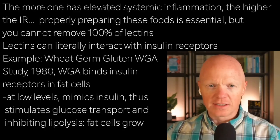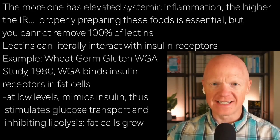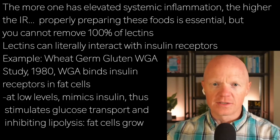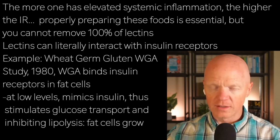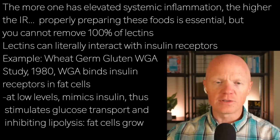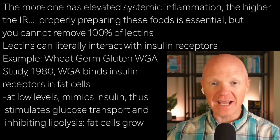Lectins are particularly relevant because they can literally interact with insulin receptors — the specific receptors, the doorways designed for insulin to come and knock on, to tell the cell to do something. Wheat germ agglutinin, abbreviated as WGA, found in whole wheat, is a notable example. A 1980 study in Proceedings of the National Academy of Sciences demonstrated that WGA binds insulin receptors in fat cells.